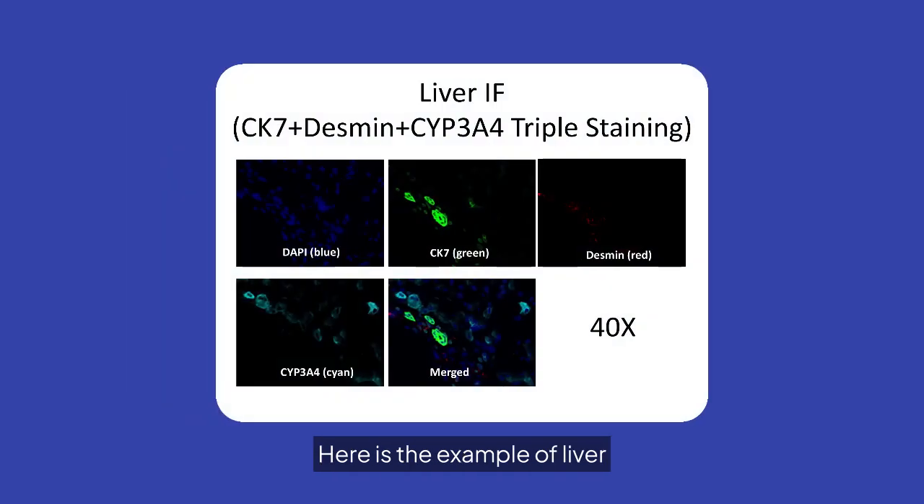Here is an example of liver immunofluorescence, which involves triple staining with CK7, Desmond, and CYP3A4.